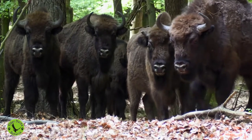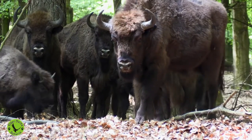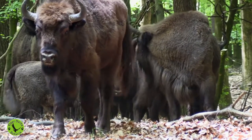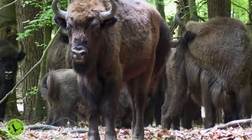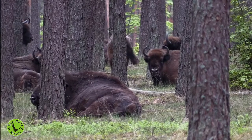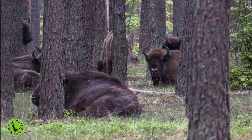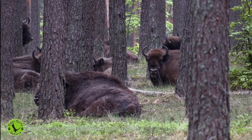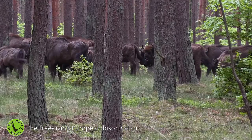Deeper in the woods, we find a herd of free-living European bisons. You will stand eye to eye with these massive animals, without a fence between you. Our guide is a scientist with many years of experience. He will lead you to the best places for making photos from even a 10 meters distance.